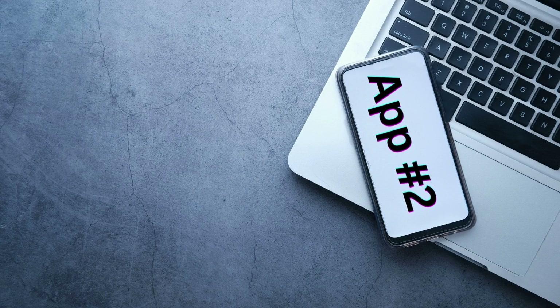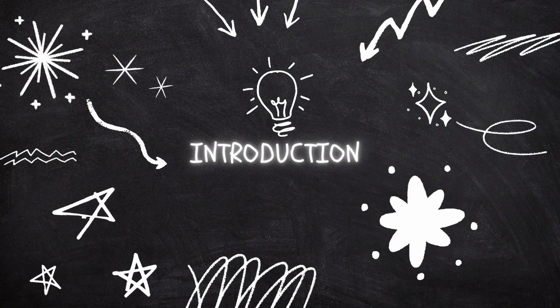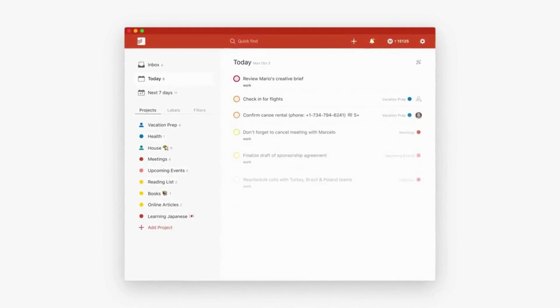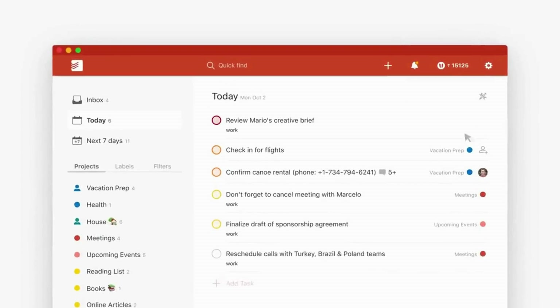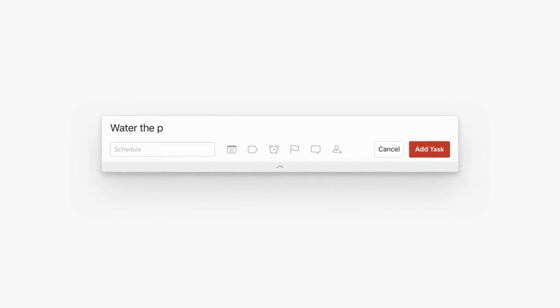Application number two: Todoist — for creating and managing to-do lists. Todoist is a task management app designed to help users organize their daily tasks and goals. Users can prioritize and track their tasks, set reminders, and collaborate with others on shared projects. Whether you're a busy professional or a student, Todoist can help you stay on top of your to-do list and improve your productivity.